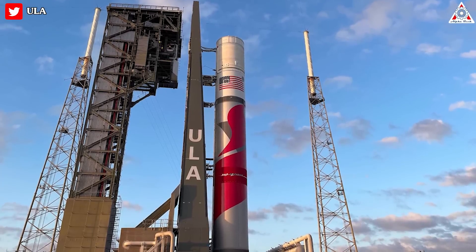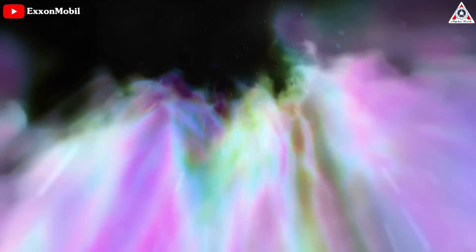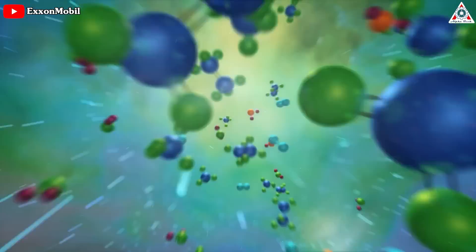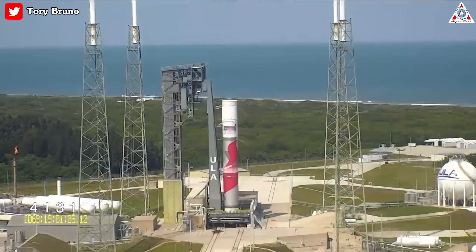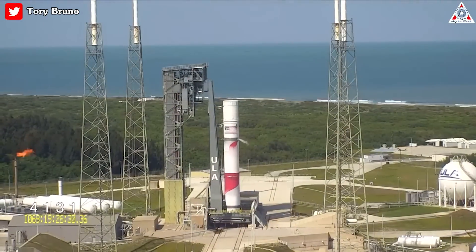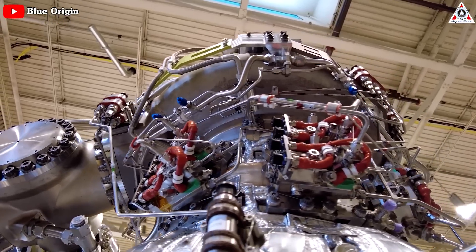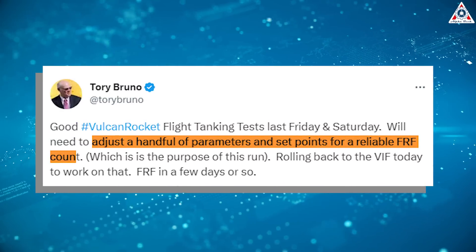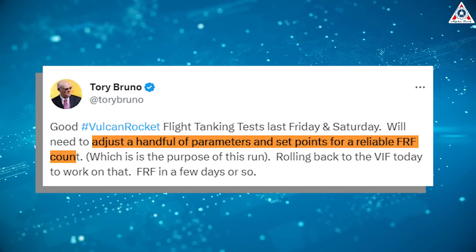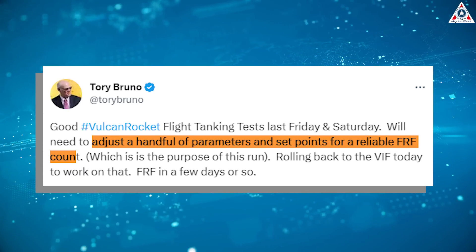According to Tory Bruno, chief executive officer, this hasn't been the only setback Vulcan has faced in its testing campaign. The rocket uses a mix of liquid natural gas, or LNG, and liquid oxygen, aka LOX, as propellants. During a tanking test on the pad earlier this month, teams found an issue when flowing propellants through an igniter in one of the BE-4 engines. To address it, the rocket was rolled back to the vertical integration facility to adjust a handful of parameters and set points for a reliable flight readiness firing count, Bruno said via Twitter.